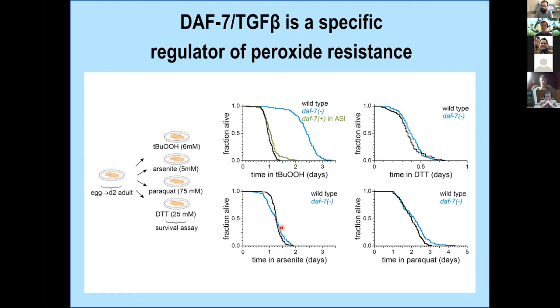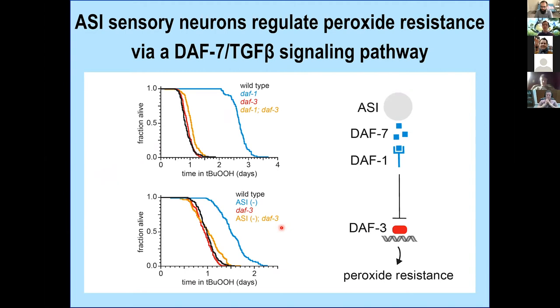This is the TGF-beta pathway worked out by many labs, including the Riddle lab, originally in controlling dauer formation. DAF-7 is the hormone, DAF-1 is the receptor, and DAF-3 is a SMAD transcription factor inhibited by the receptor DAF-1. DAF-1 mutants live long on tert-butyl peroxide, and this effect requires DAF-3, because removing DAF-3 suppresses most of the increase. Similarly, the effect of ASI ablation also requires DAF-3 — suggesting ASI makes DAF-7 which tells the animal to be sensitive to peroxide.